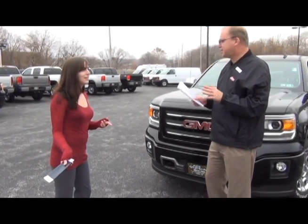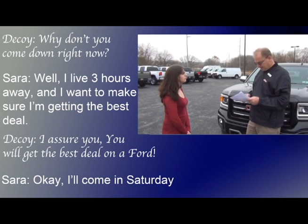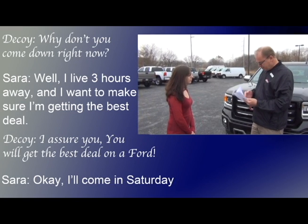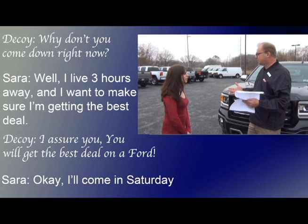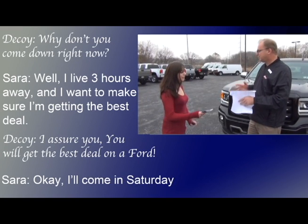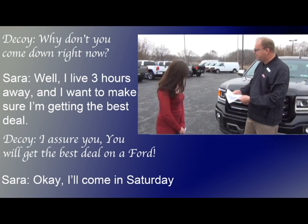Let me see if I get this straight. You got a call from someone you don't know to go to a car lot that you've never been, to talk to a guy that you've never met, for a truck. It says here, in your emails, that you are looking for a good deal. What do you mean by that? I have it right here in this email. You can't deny it.